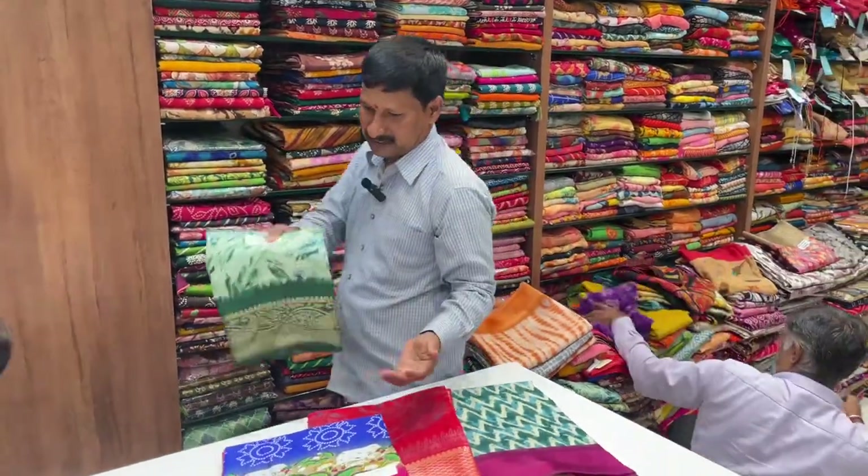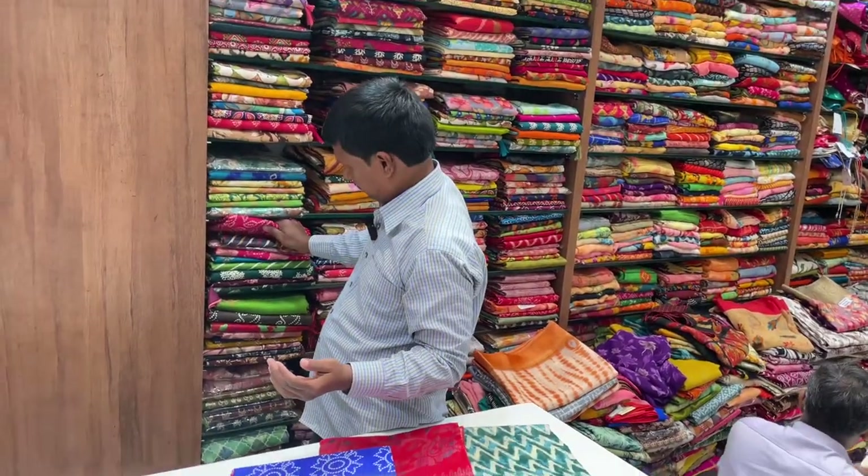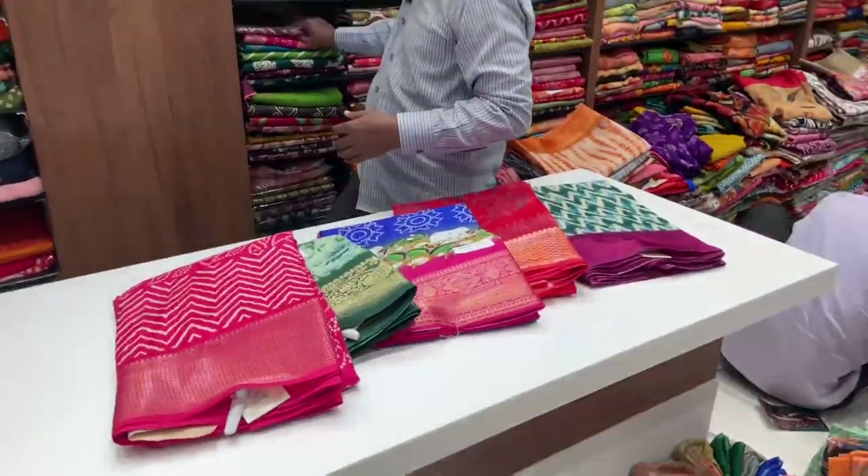Let's see about the prints — bandhani prints, even decoder, liberating.